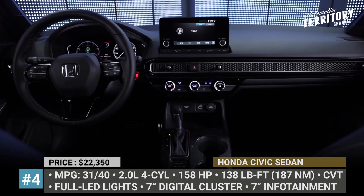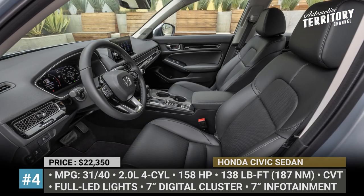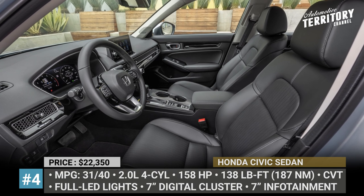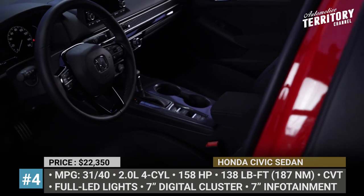The interior layout is simplified. The seats are redesigned for maximum support and comfort, plus there is a 7-inch infotainment with Android and Apple, four-speaker audio, push-button start and automatic climate control.